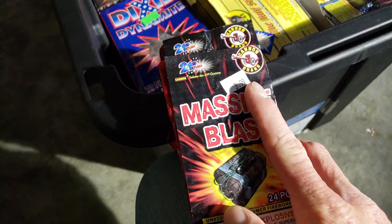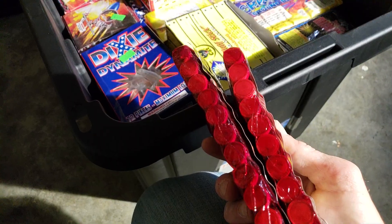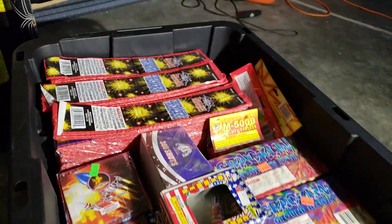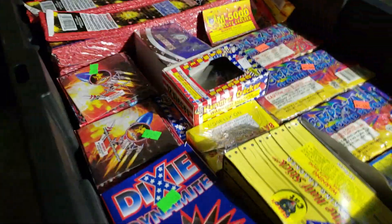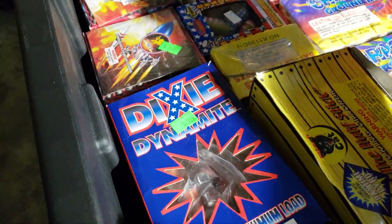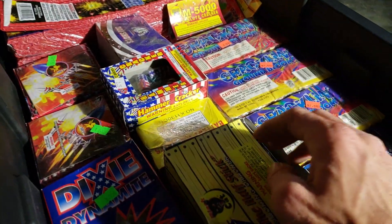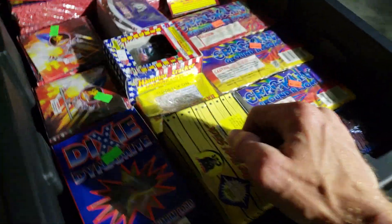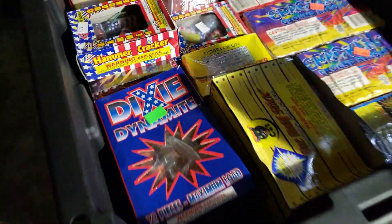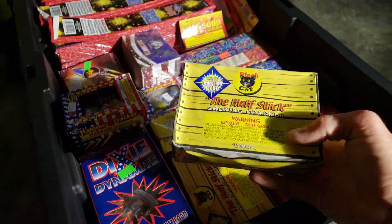It says $3.89. The one place I go to, everything's mislabeled. They'll say $2.25 but they were a dollar. You just go by the sign that's on the shelf and not what's on the package. So let's get out of here. I'm not going to take everything out because most of it's all firecrackers, but we'll do some with the half sticks.